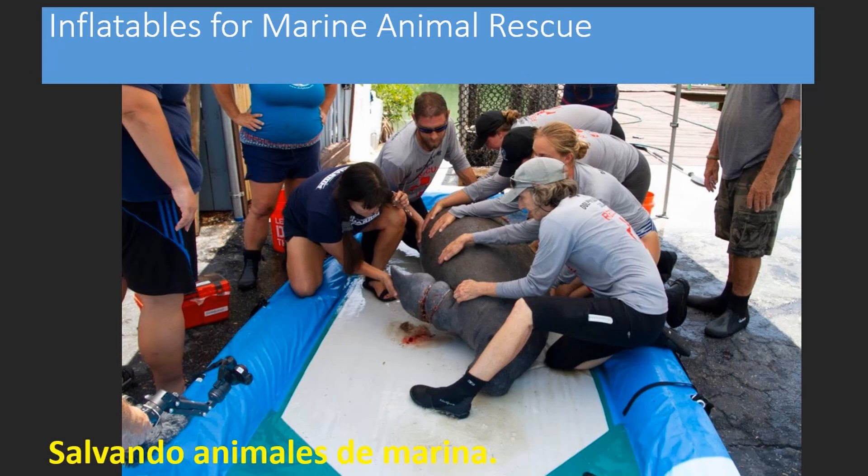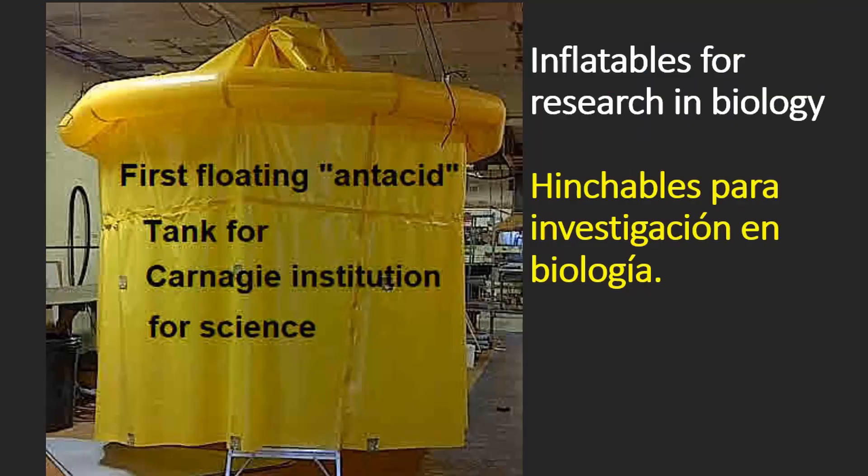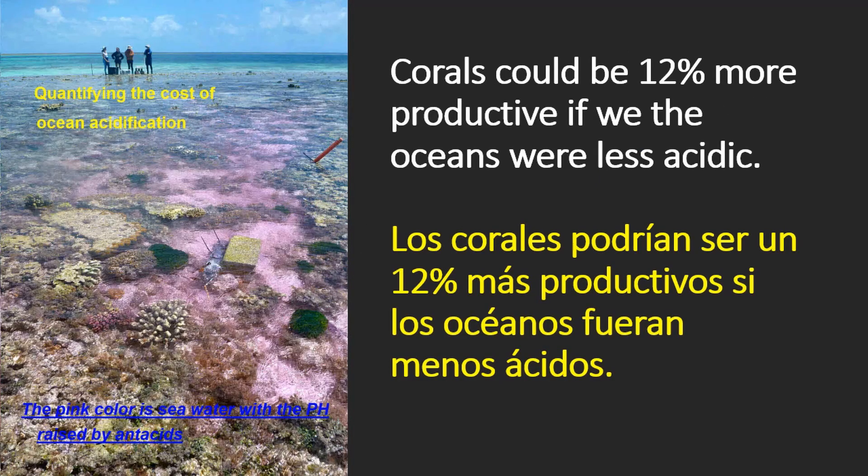We started making products for environmental studies and to save marine life. This is an inflatable litter to rescue manatees. This is a floating tank to quantify ocean acidification and coral growth. With that tank, a scientific study was conducted by mixing a basic solution and then spreading it on a section of the Great Barrier Reef. Coral growth was monitored over time. This study proved that if the ocean had the same pH level as it did in 1900, corals could grow 12% faster than they do today.